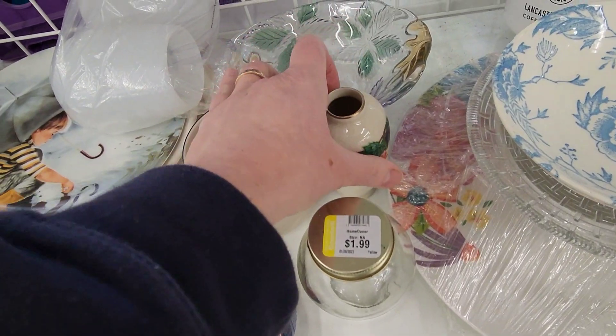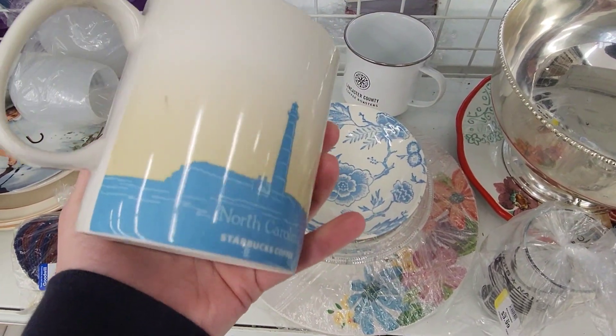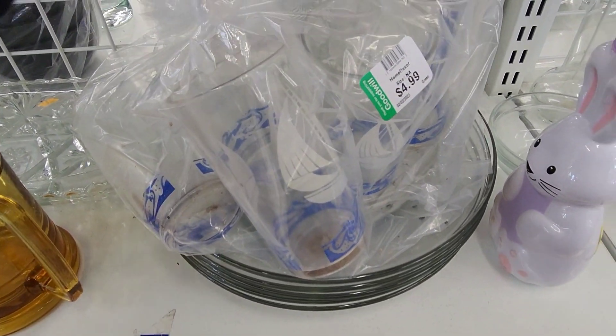I did take the time to look up this North Carolina Starbucks mug because I know some of the destination mugs do sell well. But if I remember correctly, I think it's the ones like Japan or Europe — those sell for really high money.